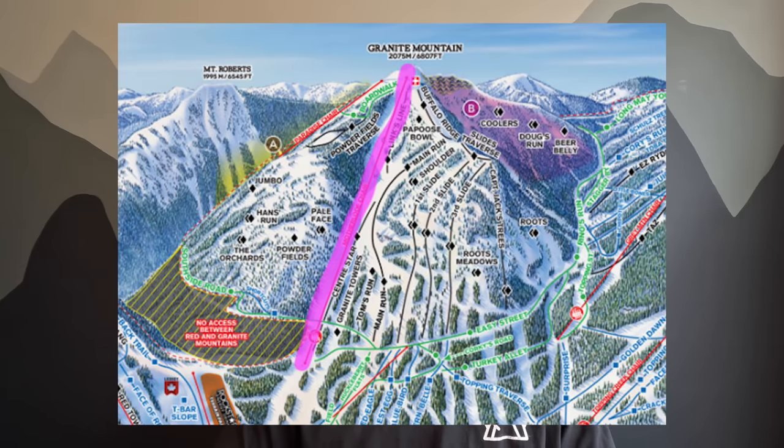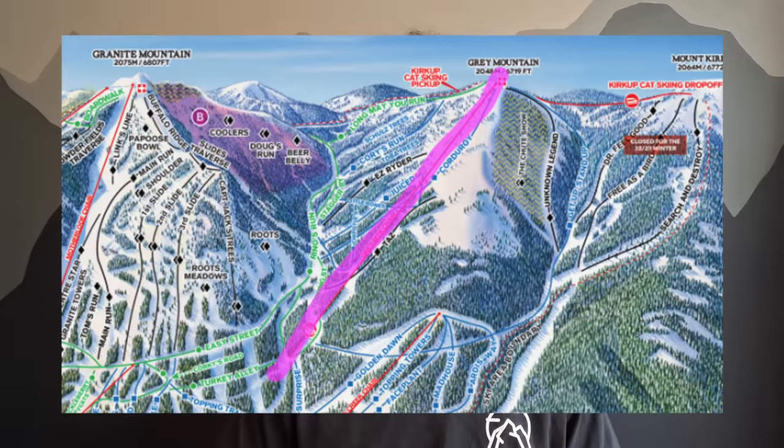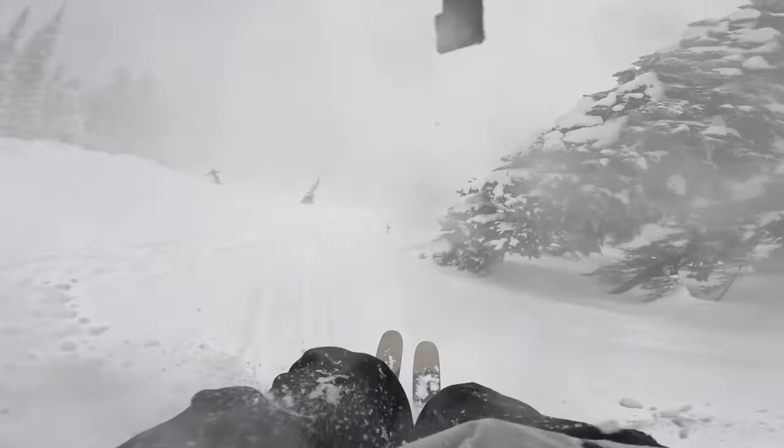There's a total of seven lifts, but the majority of your time is going to be spent on the Mother Load chair and the Gray Mountain chair. Red gets about 760 centimeters a year — pretty damn solid. The average temp is minus four. When I was there it was a bit colder, making the snow just that much more perfect.